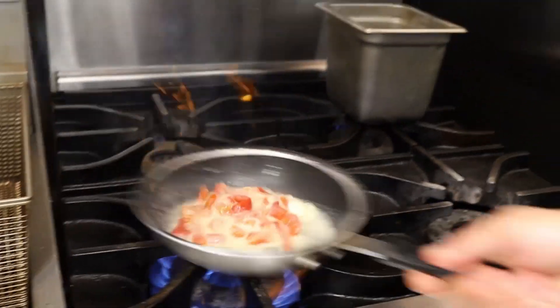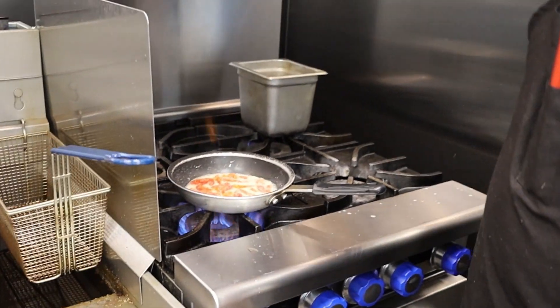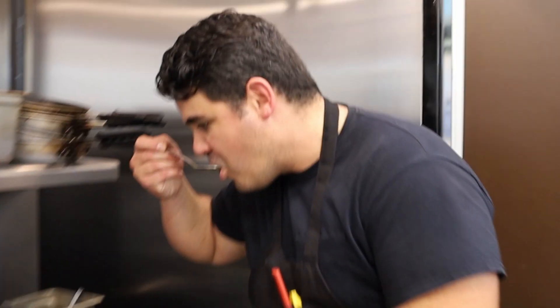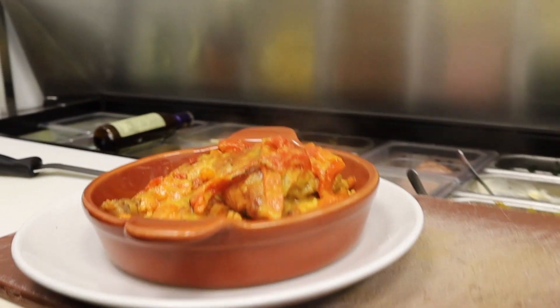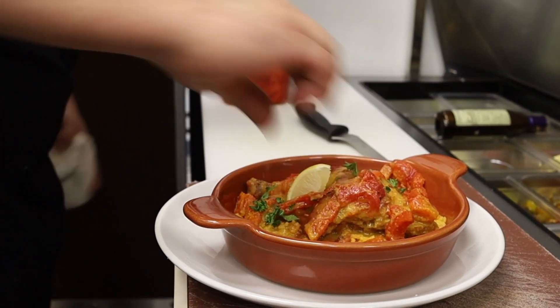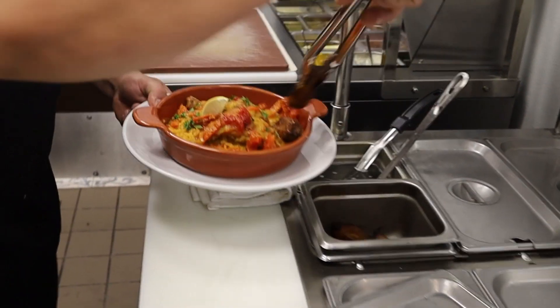We're going to let that sofrito sauté in there. We're going to get our chicken stocked with butter — it's already infused in there. We're going to bring it to a boil. Then we're going to dress it up, put a little bit of cilantro and parsley to make those flavors pop. A slice of lemon goes well with that. And then we're going to add our ripe bananas, or maduros as they call them. And that's it — it's done.